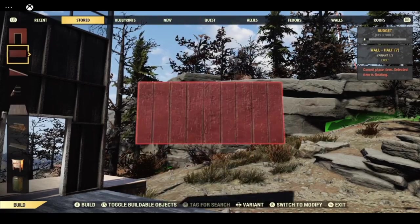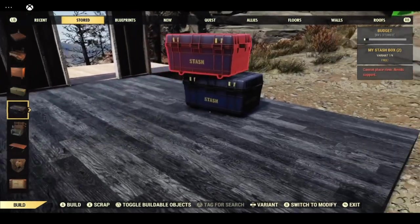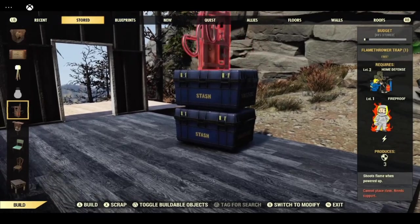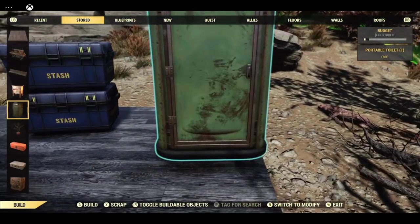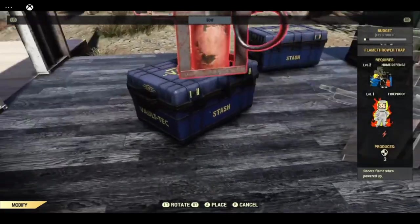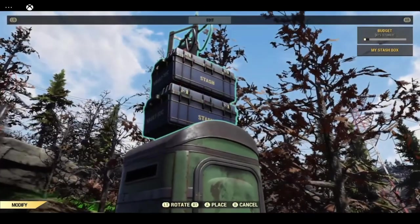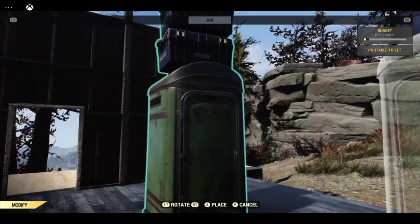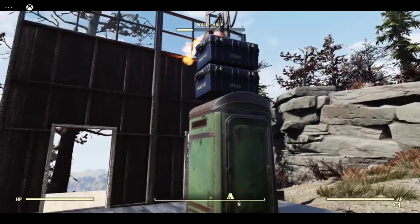To get up that high we are going to need a portable toilet, two stash boxes, and a flamer trap. One stash box, flamer trap. Stash box on top of stash box, stash box on top of toilet. You could in this instance just actually build a temporary platform up there. The other problem you're going to have is getting up there — sometimes it works, sometimes it doesn't. It does help if you have marsupial and a jetpack.